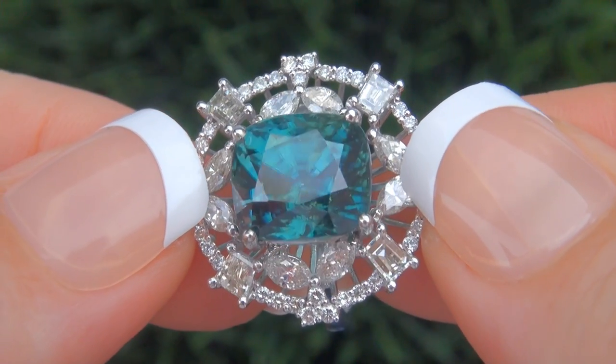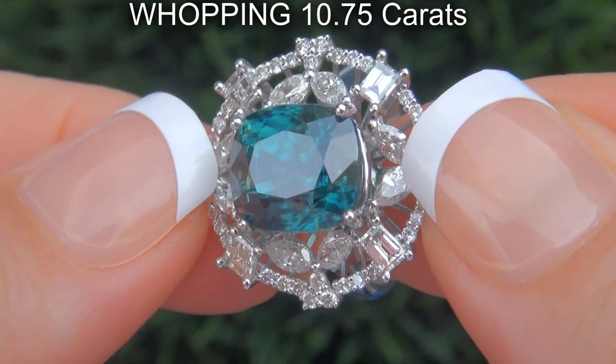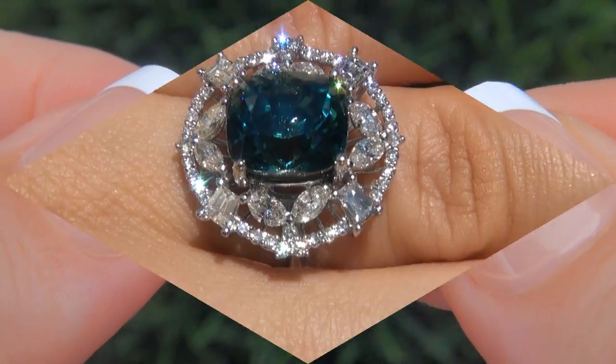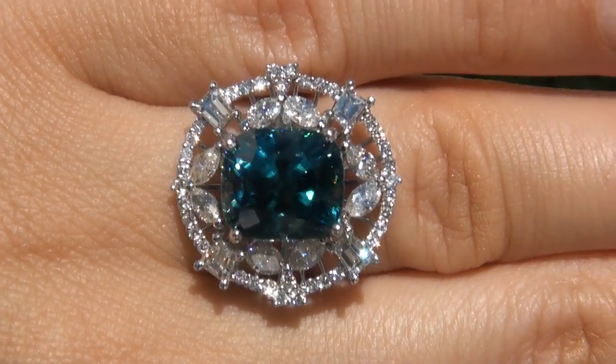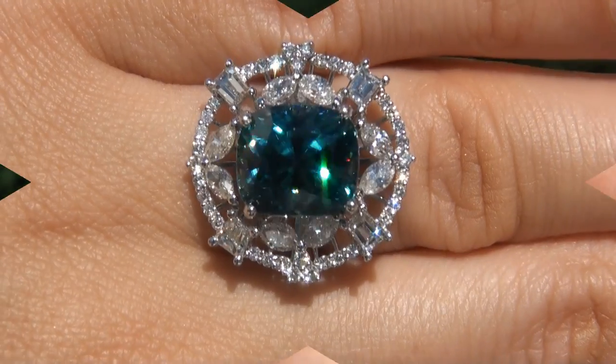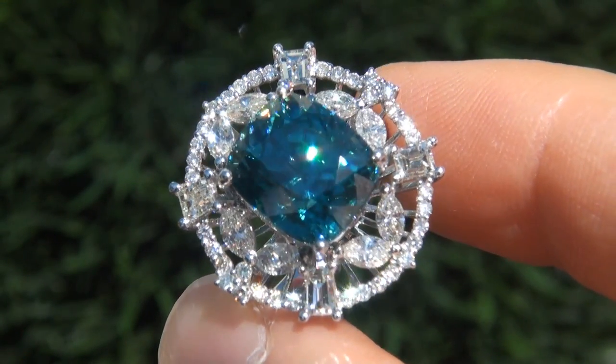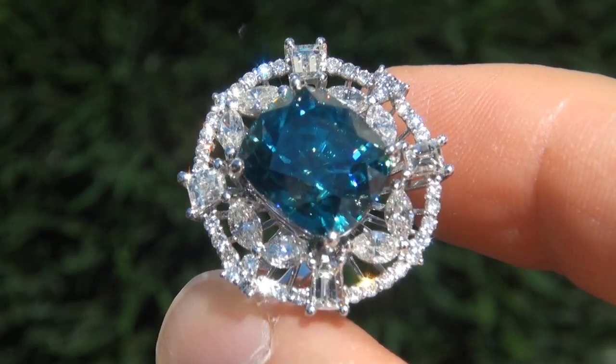The blue zircon weighs in at a whopping 10.75 carats with near flawless VVS clarity and displays the most sought after vivid intense greenish blue color. Take a close look at the extraordinary gem and note the amazing exotic color and healthy glow.